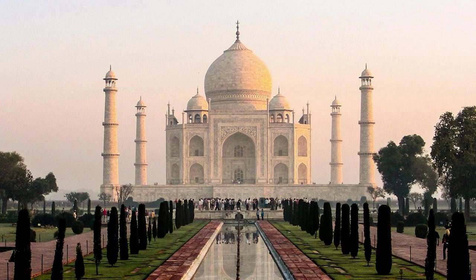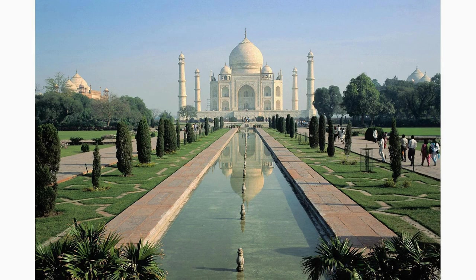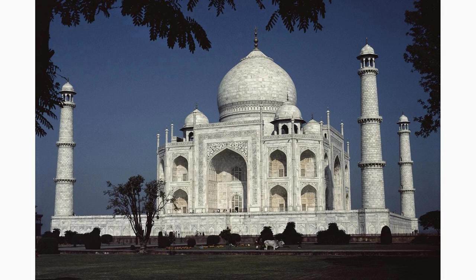Just a short distance from the Taj Mahal in Fatehpur Sikri, you'll find the Panch Mahal, a unique five-story palace. This architectural marvel served as a leisure space for the emperor and his family. Climb to the top for a panoramic view of the surrounding area and marvel at the intricate latticework.